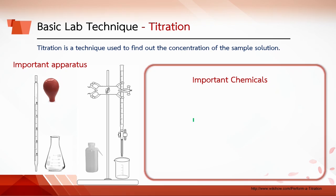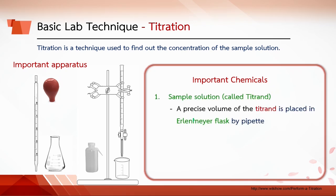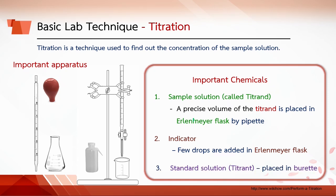Important chemicals in titration: The first is the sample solution called the titrand. A precise volume of titrand is placed in the Erlenmeyer flask by pipette. The second is the indicator — a few drops are added to the Erlenmeyer flask. The third is the standard solution called the titrant, which is placed in the burette.